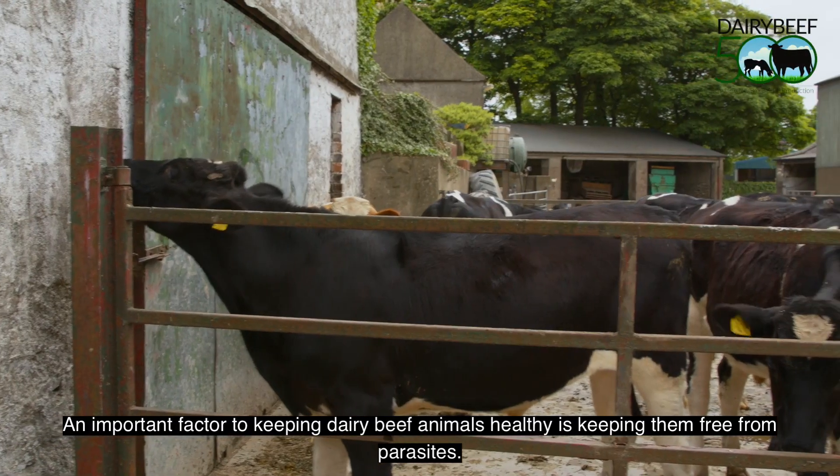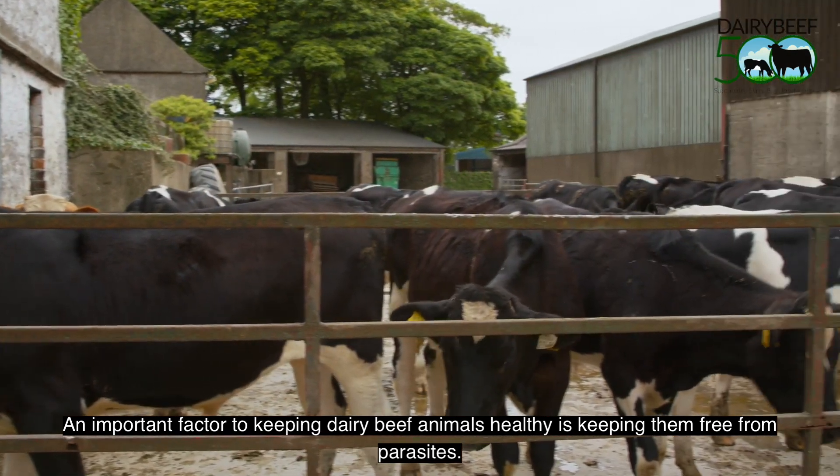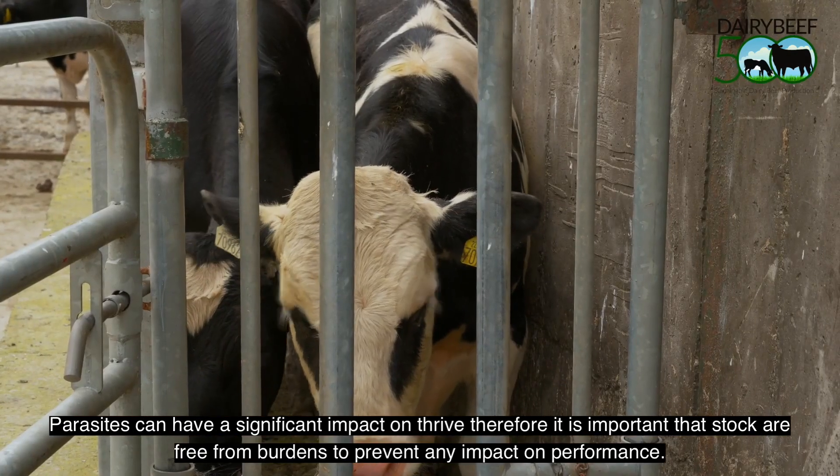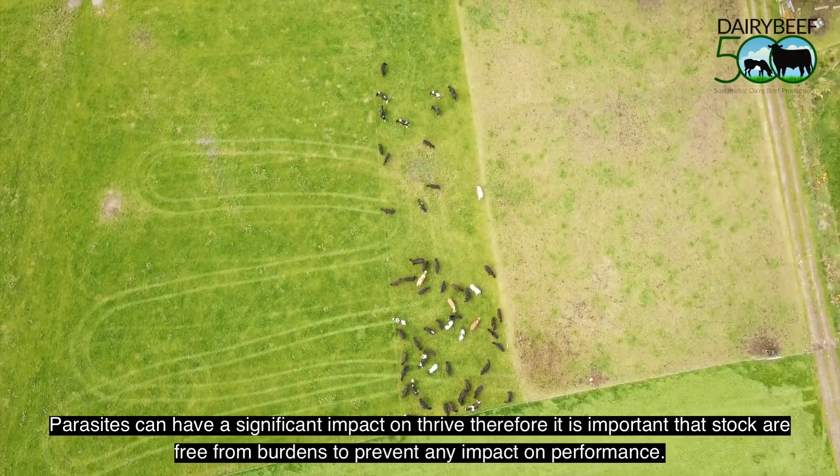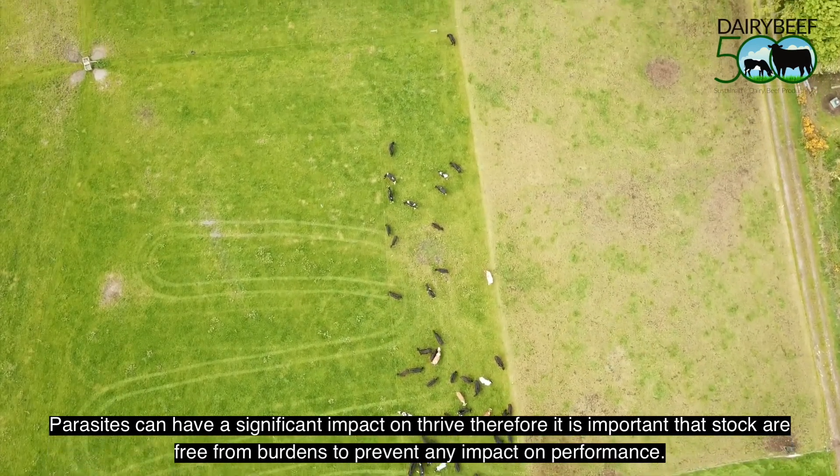Tommy Cox, Dairy Beef 500 advisor. An important factor to keeping dairy beef animals healthy is keeping them free from parasites. Parasites can have a significant impact on thrive, therefore it is important that stock are free from burdens to prevent any impact on performance.